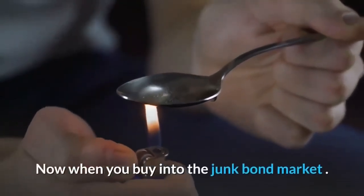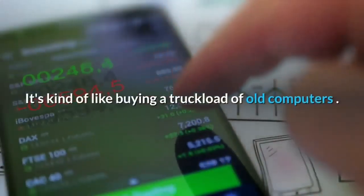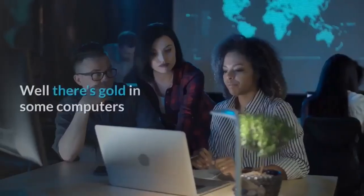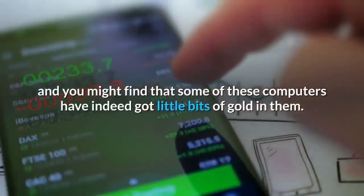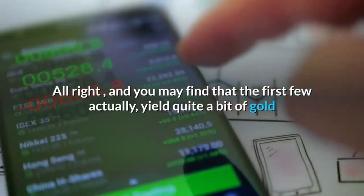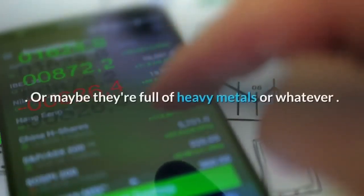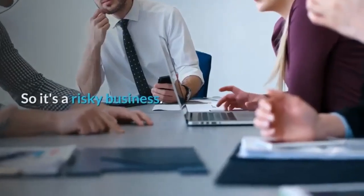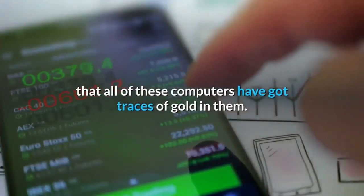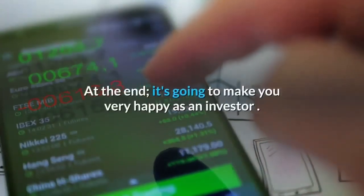When you buy into the junk bond market — when you lend a risky company money, when you buy a junk bond — it's kind of like buying a truckload of old computers and hoping to get the gold out of them. You know there's gold in some computers, and you might find that the first few actually yield quite a bit of gold. But in the end, you may find that a lot of these other computers have got no gold in them, or maybe they're full of heavy metals. So it's a risky business. On the other hand, you could find that all of these computers have traces of gold in them, in which case you could end up with a nice little bag of gold — which is going to make you very happy as an investor.